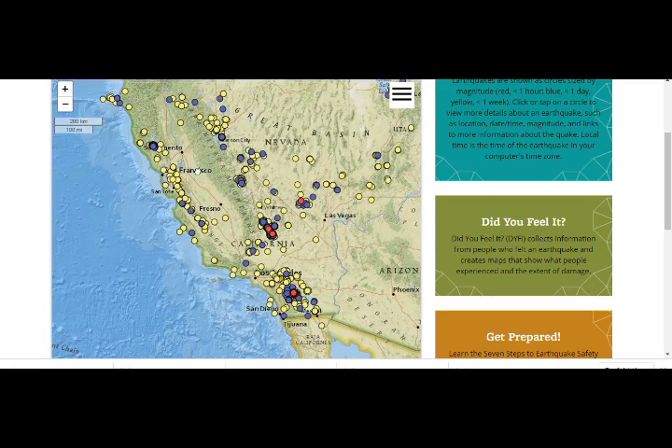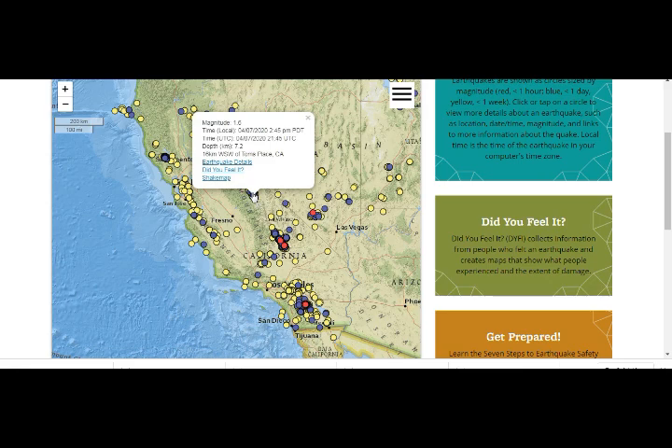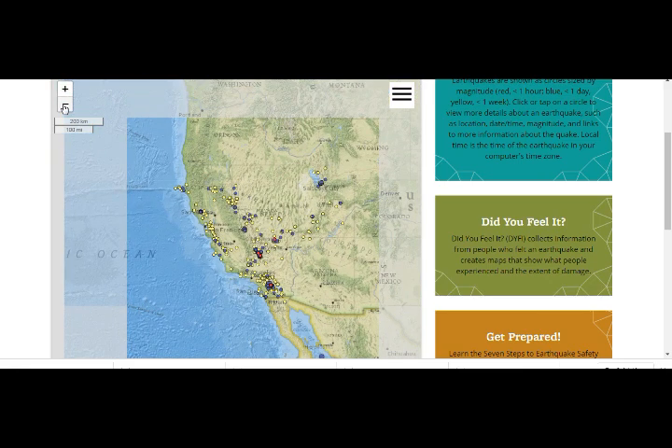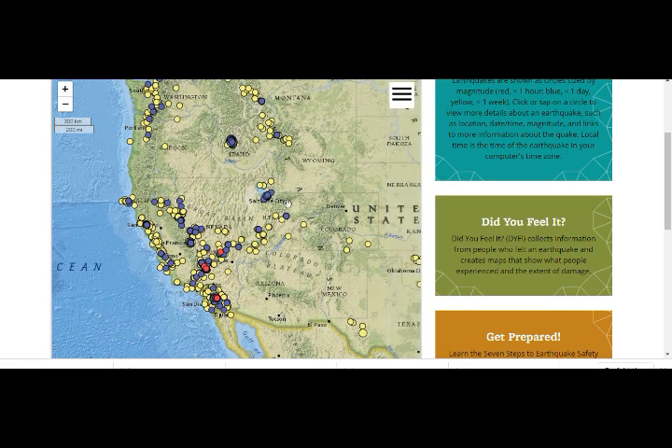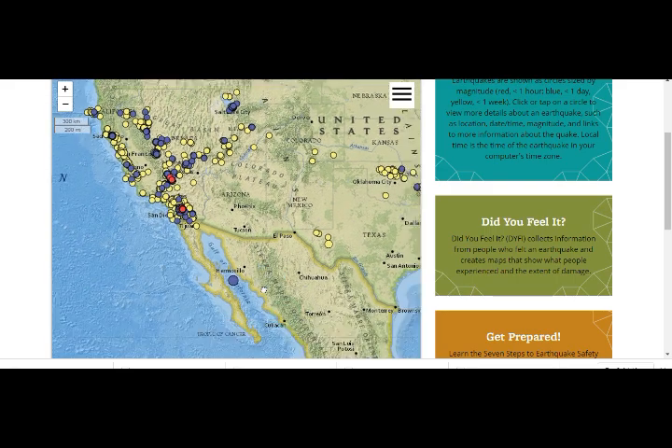You can see that this area here is the Long Valley Caldera. I noticed that we got more activity again today in Salt Lake City — that's where we have the 5.7. And Idaho, where we have the 6.5, is again having a quake swarm.